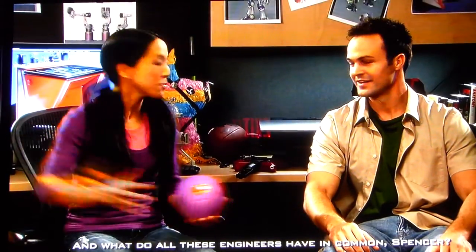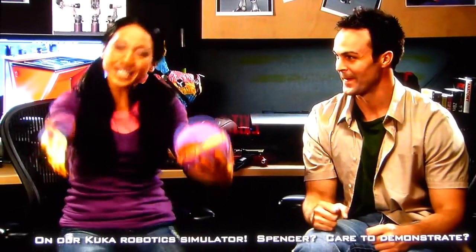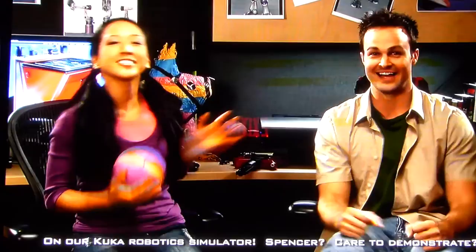Creating the coolest toys and my personal favorite — dreaming up totally wild thrill rides. What do all these engineers have in common, Spencer? All engineers use powerful tools to control and understand math and science. These tools allow them to create amazing things. Now it's your turn to use these tools to design and ride your very own thrill experience on our KUKA robotic simulator.